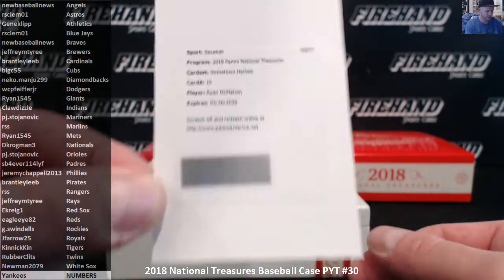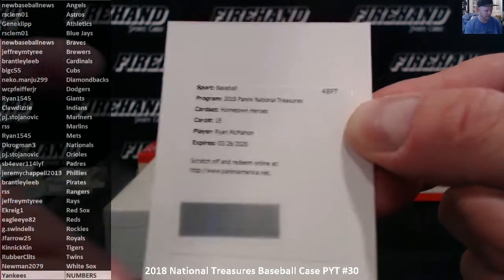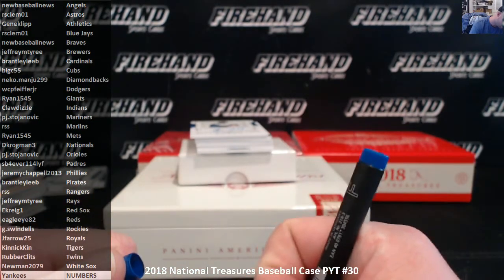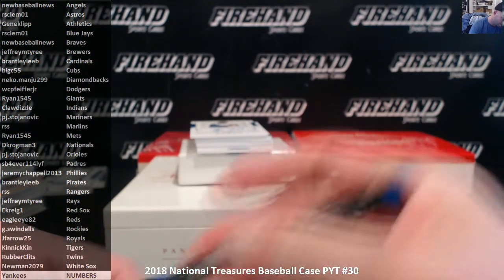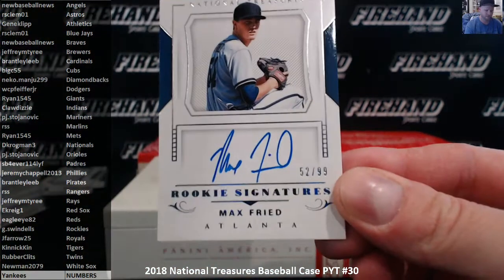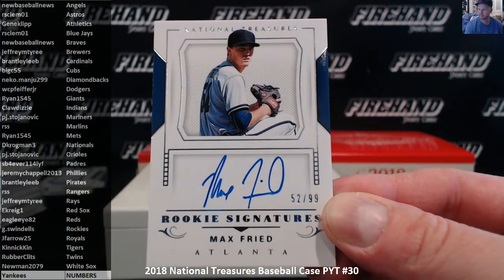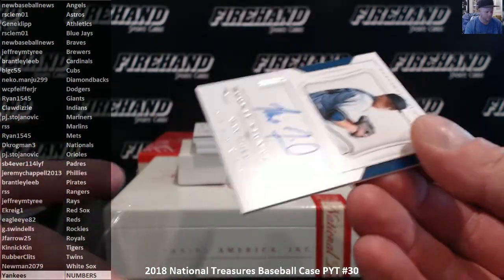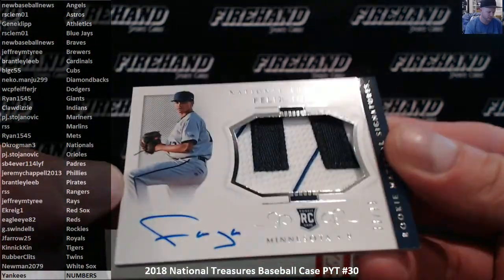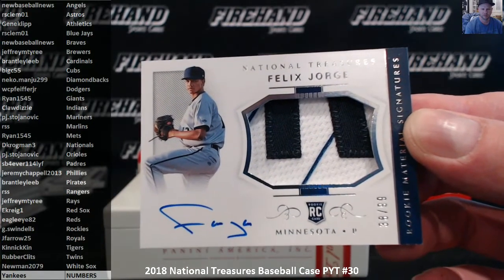For the Colorado Rockies, Hometown Heroes, Ryan McMahon — that's G. Swindells with the Rockies. Max Fried, Atlanta Braves, 52 of 99 — going to New Baseball News. Braves, Minnesota Twins, Felix Jorge, patch auto, 38 of 99 — not true, Rob.